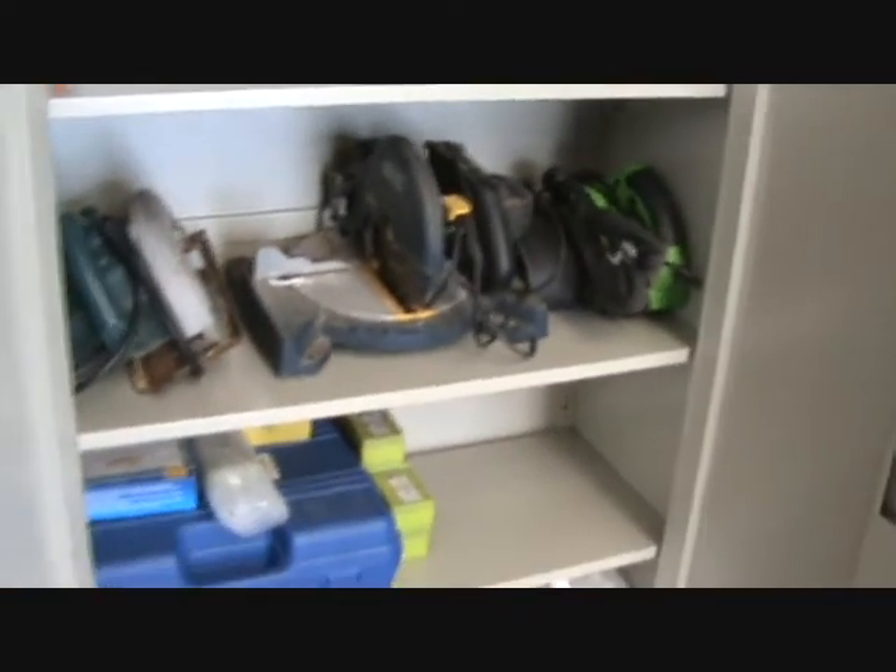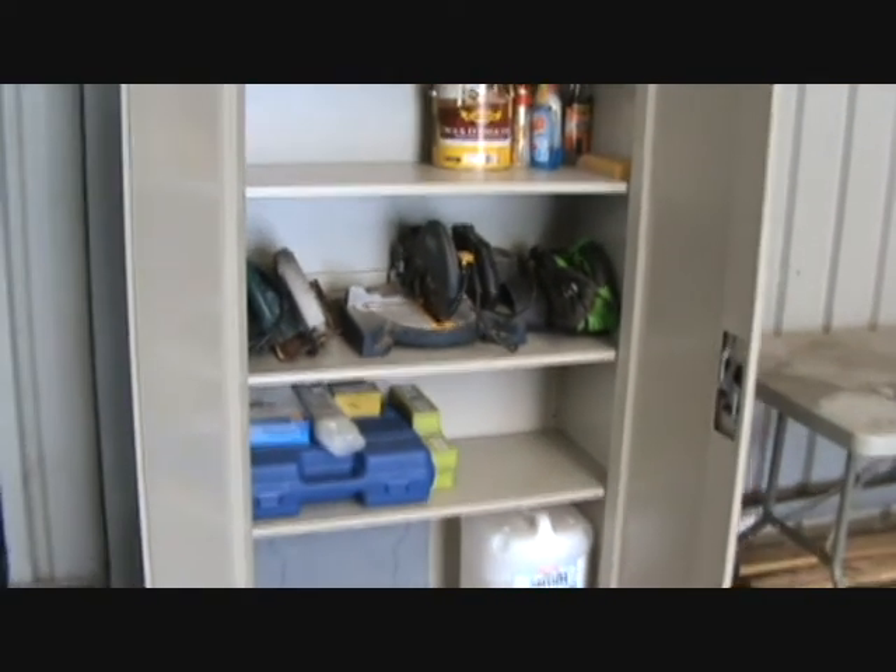You can see that's pretty sturdy. Carrying some of our heavy tools and equipment in there.